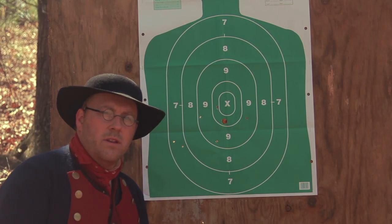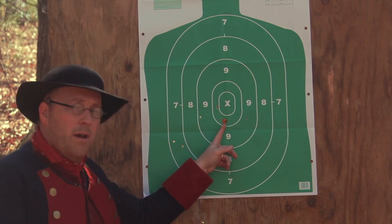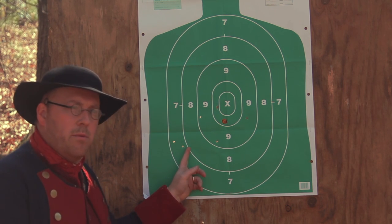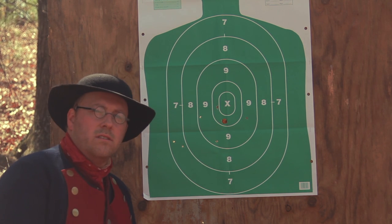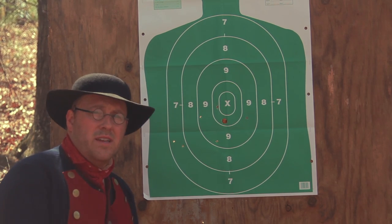Let's take a look at the target and see what it did. I was aiming right here at center mass. You can see the round ball was just right below that. Six of the seven buckshot are on the paper and the seventh is right down here below. So you can see, ten muskets firing a buck and ball charge like this at a distance of 12 steps would be very devastating.